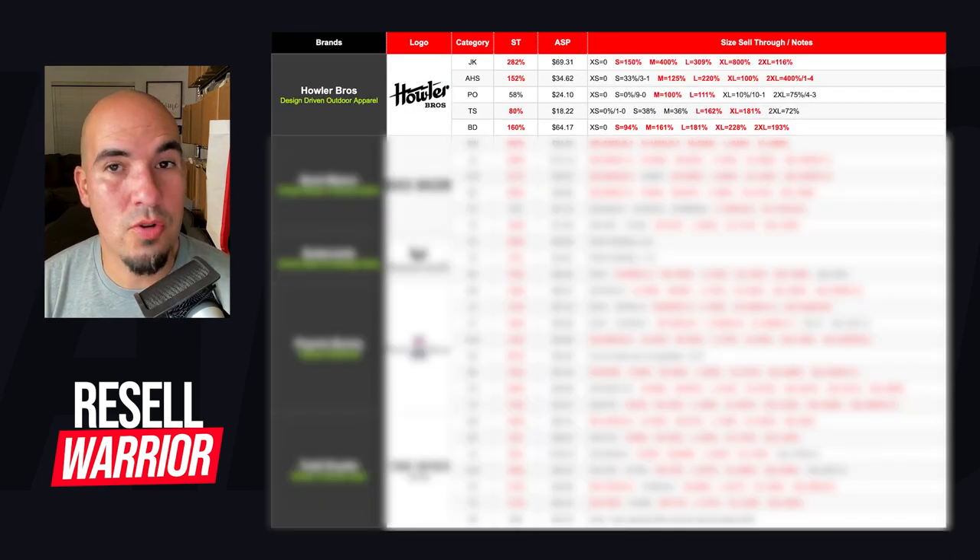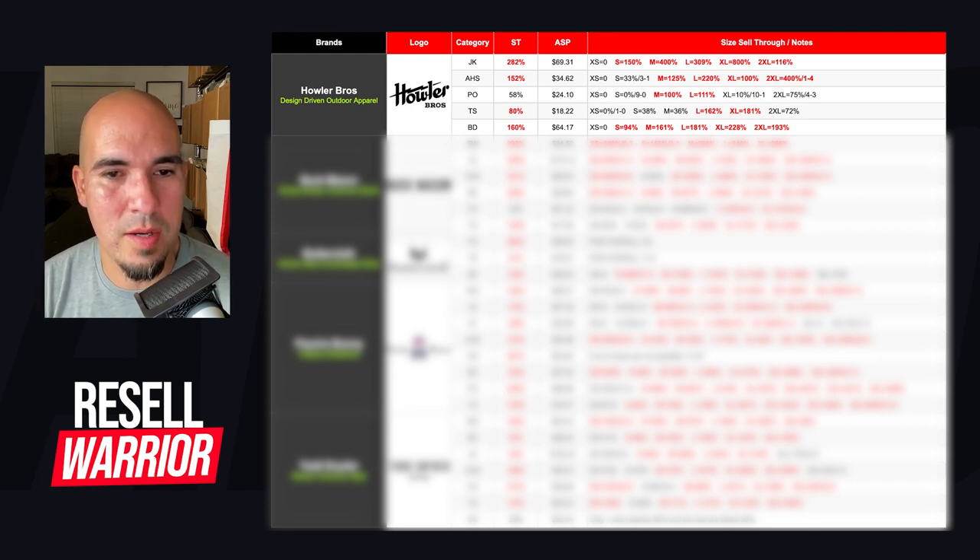Next brand is Howler Brothers — a design-driven outdoor apparel brand. Jackets have 282% sell-through; anything small and above, pick it up. Activewear hoodies and sweatshirts are at 152% sell-through — medium and up is definitely going to perform well. Their polos are interesting to me because at the category level it's 58% sell-through, which at the store I probably wouldn't bring in. But knowing that mediums and larges do really well is exactly why I find it valuable to know what the sizes are doing.